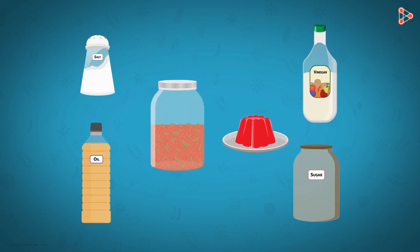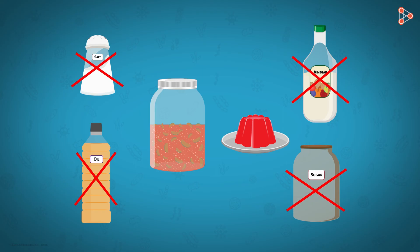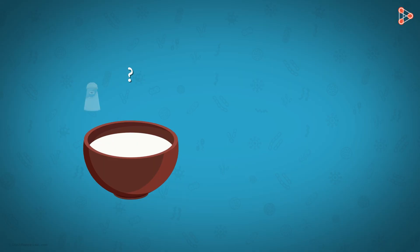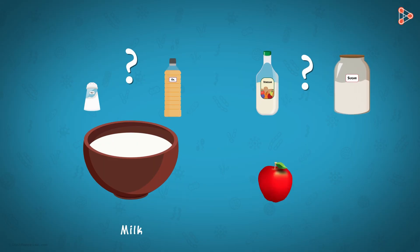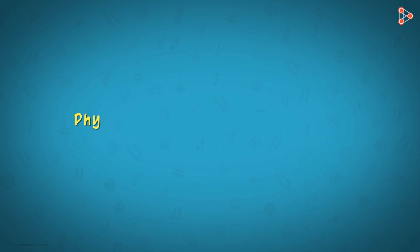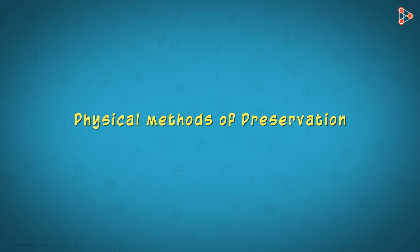These were the methods where food items were added with preservatives. But what about consumables like milk, fruits, and vegetables — which cannot be added with salt, sugar, oil, or vinegar? These consumables cannot be preserved with any chemical treatment. For them, we need well-designed physical methods for preservation. To know these methods, you will have to watch our next video.